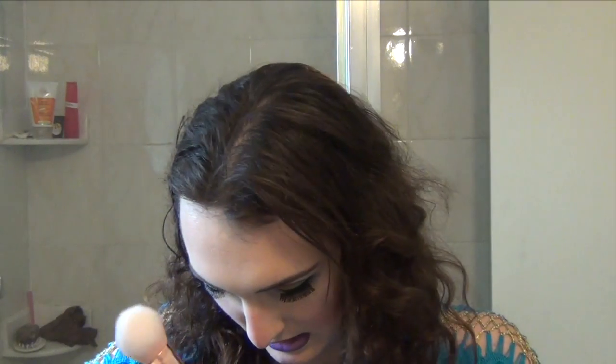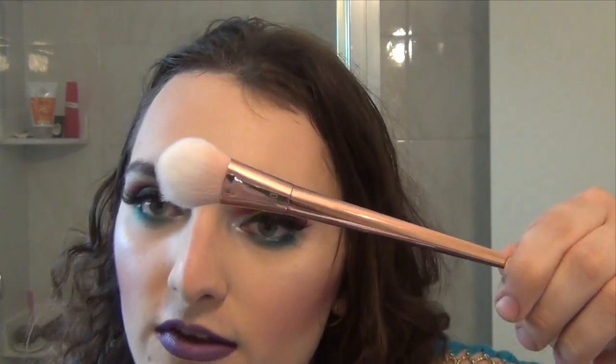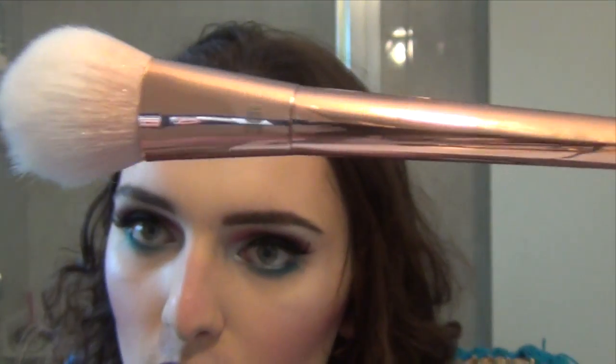Moving on to my Ulta haul, which wasn't quite as exciting because a lot of these are refills or products I already had. I did pick up a brush I wanted forever — the Real Techniques Bold Metals Collection 300 Tapered Brush. Isn't it beautiful? It's technically a blush brush, but I've seen other people use it for foundation — it looks really dense — and that's actually what I'm going to use it for.